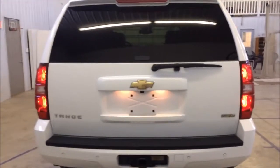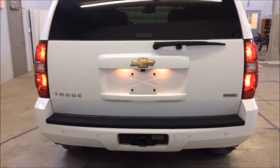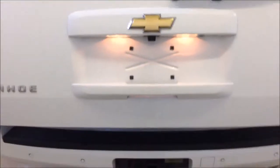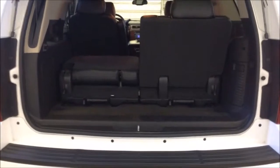This car does have a tow package in case you need to pull anything. It's got backup sensors and a backup camera as well. To open the hatch, all you have to do is hit the button right here and it will automatically open for you. You can also use the key fob to unlock it.